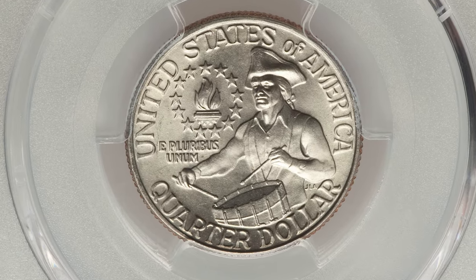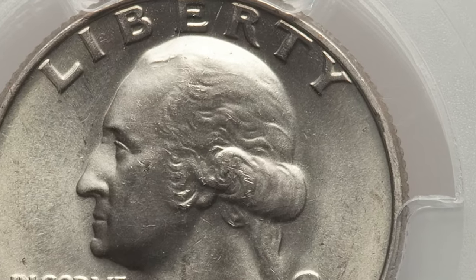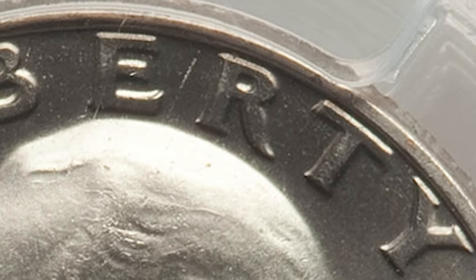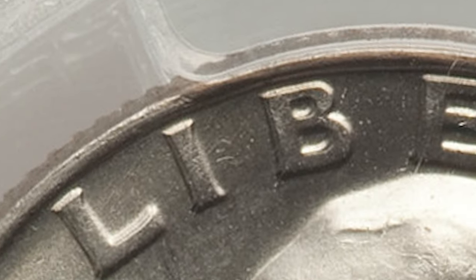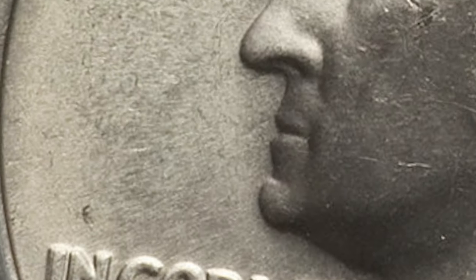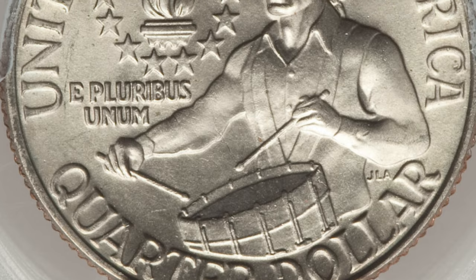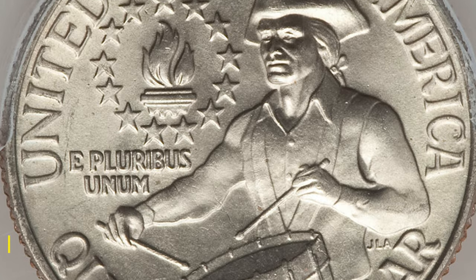This is a 1976-D 25 cent in Mid-State 65 with FS-101 designation, Double-Die Obverse. FS-101 is easily the most significant die variety of the bicentennial type. Liberty is nicely die-doubled, and In God We Trust also shows a minor spread. FS-101 is clearly scarce, since most examples in NGC and PCGS holders are in circulated grades.